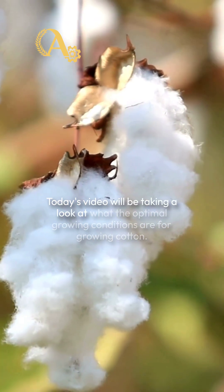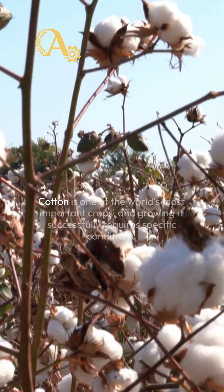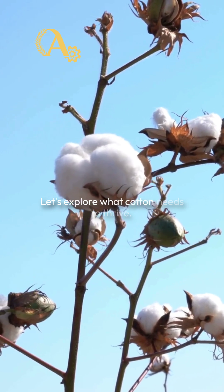Today's video will be taking a look at what the optimal growing conditions are for growing cotton. Cotton is one of the world's most important crops, and growing it successfully requires specific conditions. Let's explore what cotton needs to thrive.